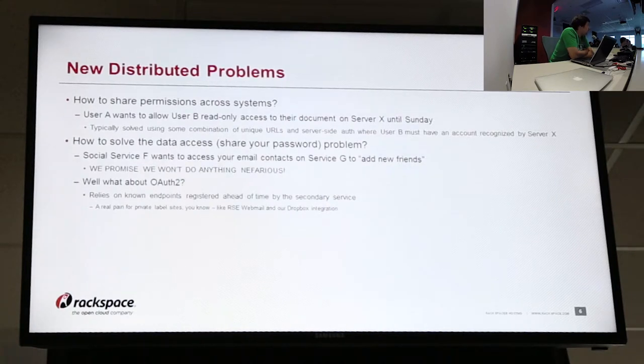So how are we able to share permissions across systems? For instance, user A wants to allow user B read-only access to their document on server X until Sunday. Typically right now you'll see it solved by using a combination of unique URLs generated for someone to use and a server-side auth where user B must have an account recognized by server X. We also have this other problem with sharing data access — a social service wants to access your email to add contacts like LinkedIn or Facebook, and says 'give us your Google password, we promise we won't do anything nasty.' Well, that's not super awesome.